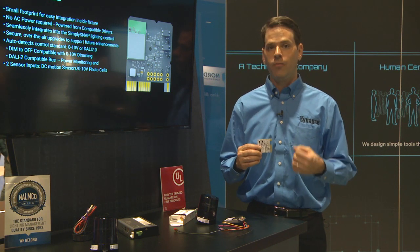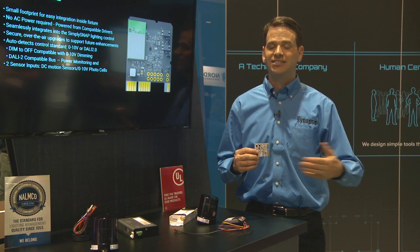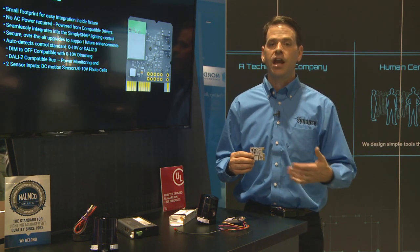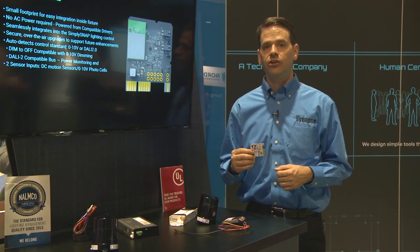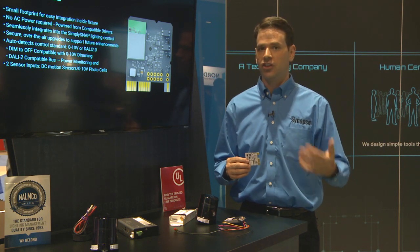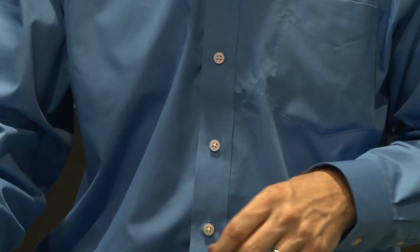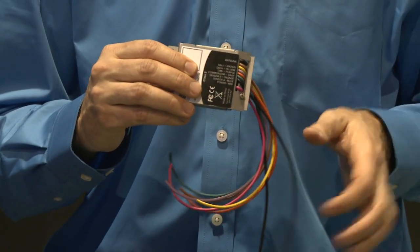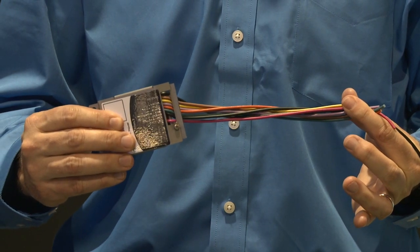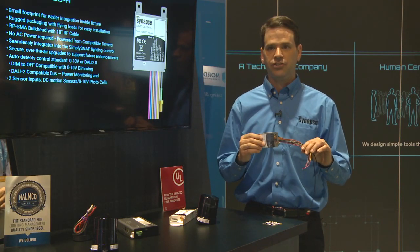It also has a DALI 2.0 bus. The same interface that does dimming also does DALI — it will auto-detect if it's connected to a DALI driver, so you can do on, off, and dimming over DALI. Over that same two-way communication serial bus, you can do power monitoring, and down the road, as more features are added, you can do things like telemetry and color tuning. We have a very similar version of the Dim10 086 that is identical to that board, except it also has flying leads and a case, so all the wiring is already added for you, making it even easier to integrate into the fixture.